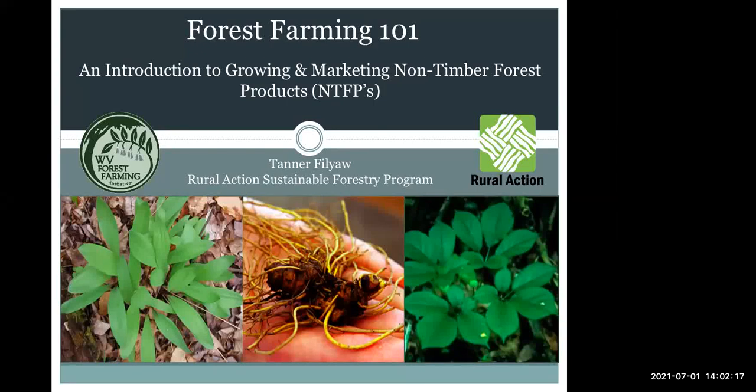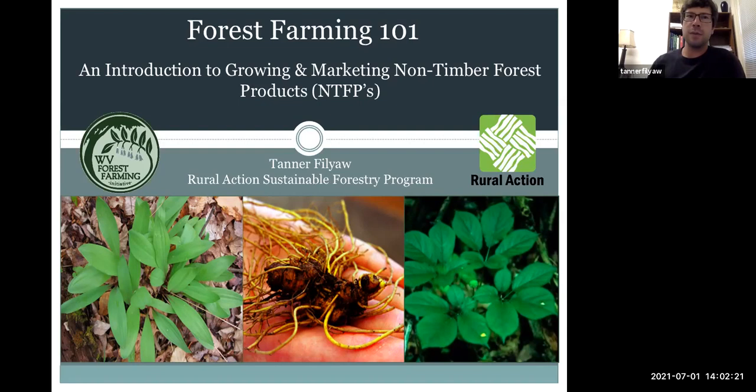Welcome. This presentation is titled Forest Farming 101: An Introduction to Growing and Marketing Non-Timber Forest Products. This is the first presentation for the Train the Trainer webinar series hosted by the West Virginia Forest Farming Initiative. My name is Tanner Filiot. I work with Rural Action Sustainable Forestry Program, which is one of the active partners with the WVFFI.